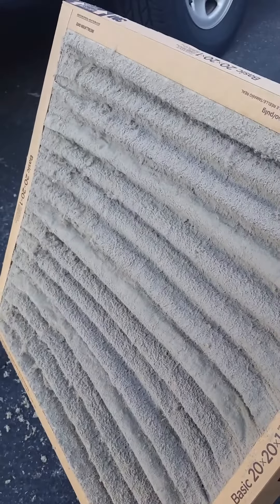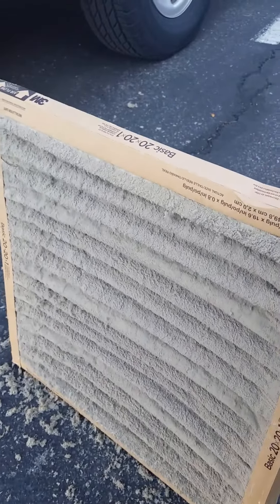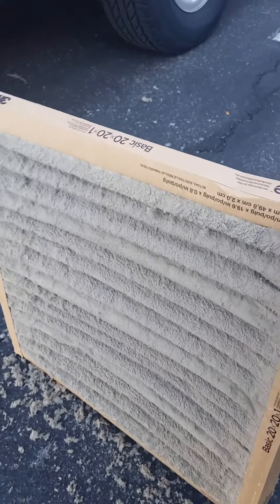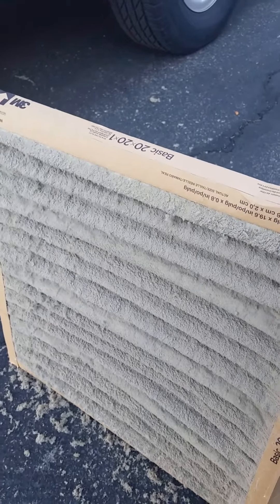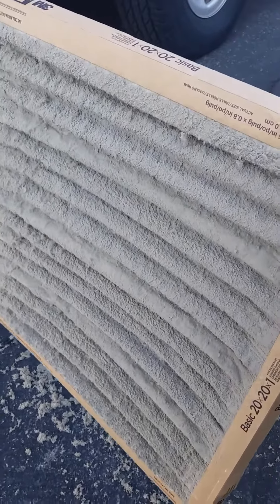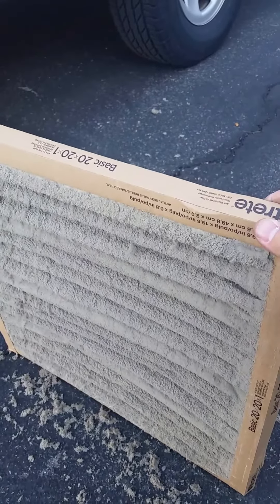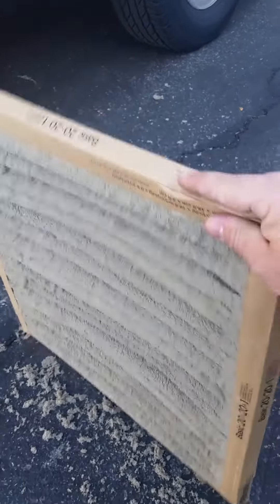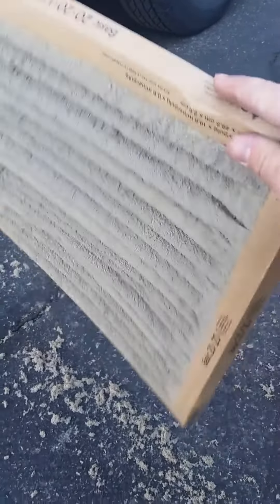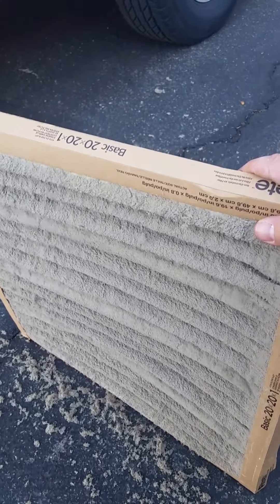What happens is if you don't change them, all of this material that's fallen off gets on the evaporator coil. The evaporator coil is usually what's in the attic or on the roof — that's the portion of the air conditioning that gets cold. When that gets cold and there's a blanket — we call this a blanket full of dust or debris — that gets caught on the evaporator.